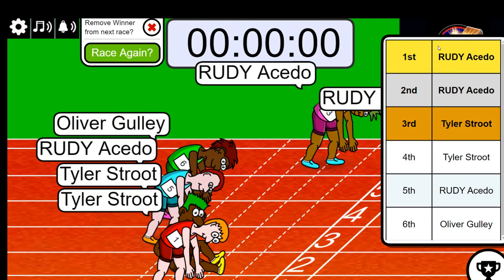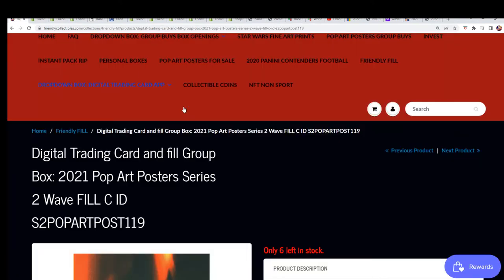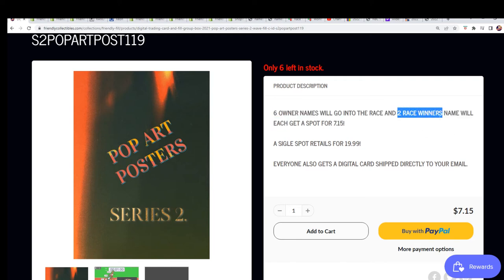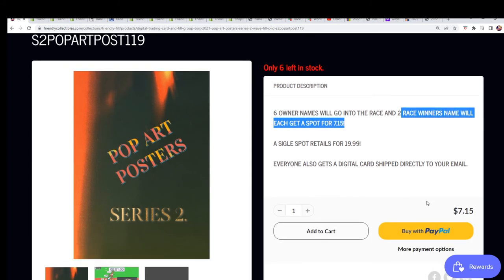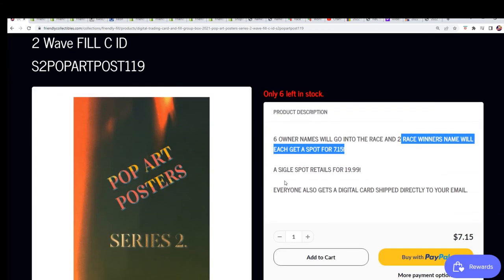It's actually two winners in this one — two race winners, first and second place. Most of ours does say first and second place here. That's how a lot of our fillers are — first and second place is what it is. Wow Rudy, you did really good man, you got some big savings — you're in the break!